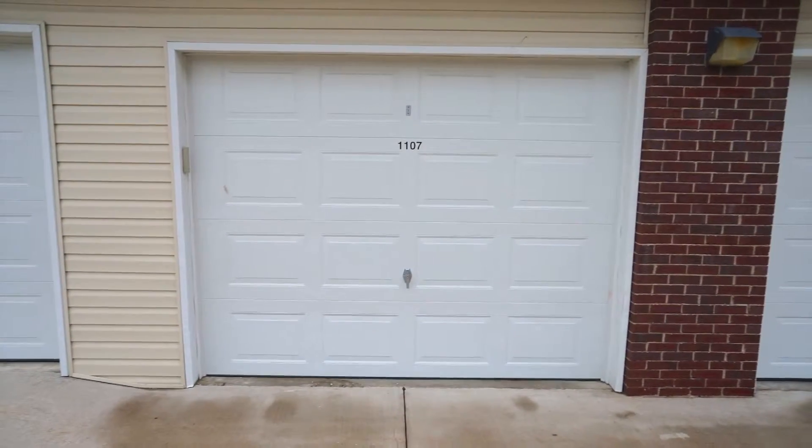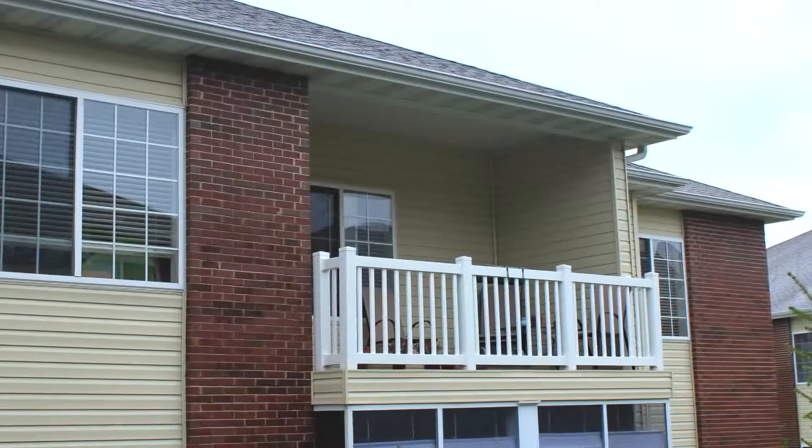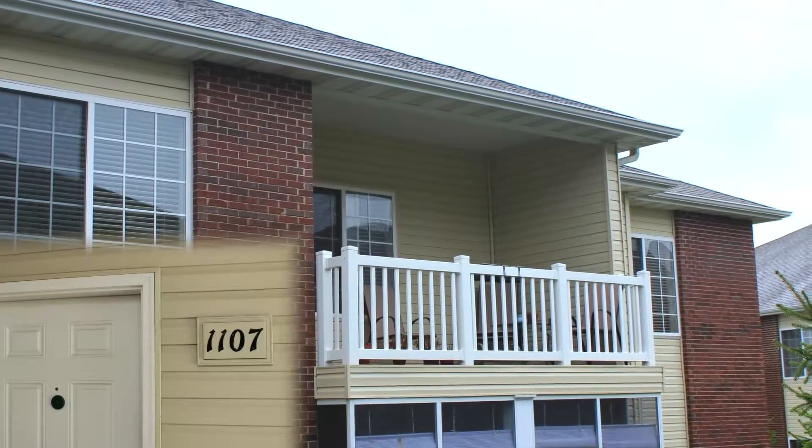Also with this condo, a single car garage. Thanks again for your time spent viewing 1107 Kennesaw Ridge.